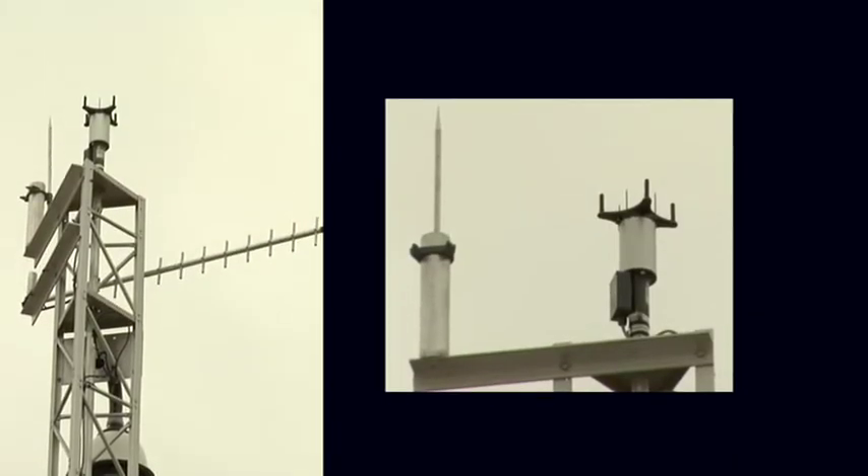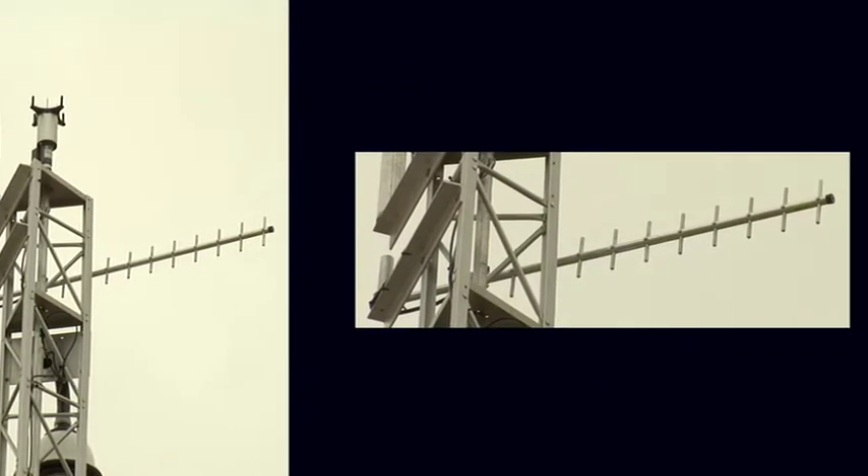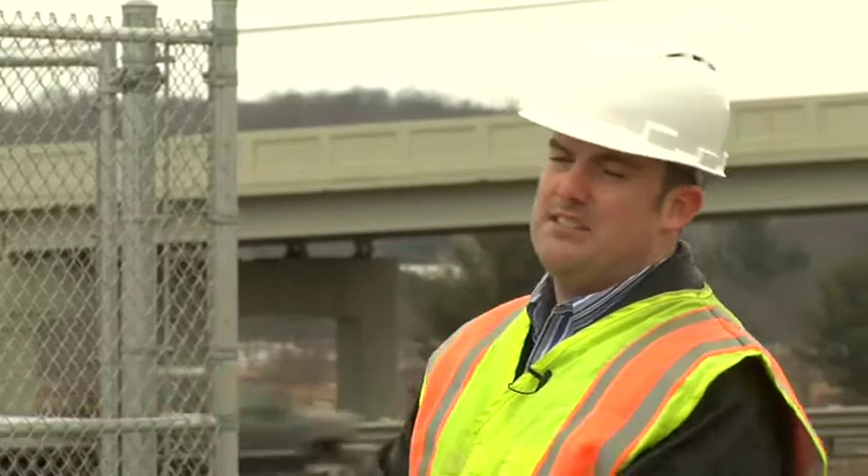What we're looking at here is called an anemometer and it measures wind speed. At the very top is a cellular antenna, and all the data collected by these sensors is stored in what's called an RPU on the tower itself. That information is then sent to servers through a private company via that cellular antenna.